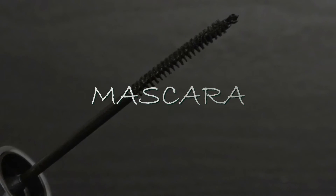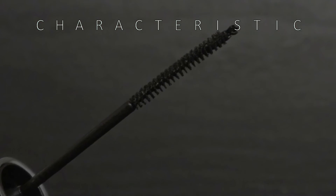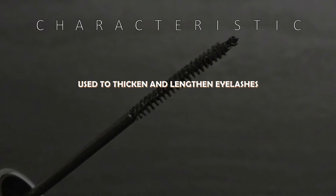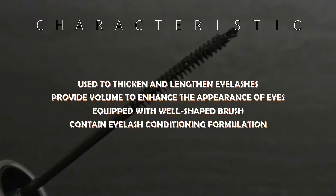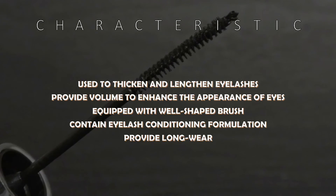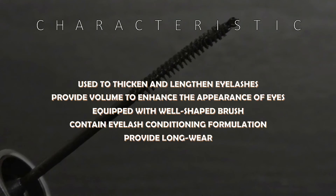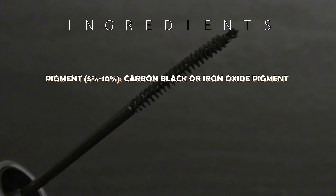Mascara is the basic eye makeup used to thicken, lengthen, and darken the eyelashes. It helps to enhance the appearance of our eyes. The main characteristics of mascara are to thicken and lengthen the eyelashes, provide volume to enhance the look of our eyes, and it is also equipped with a well-shaped brush and conditioning formulation that can provide long wear.